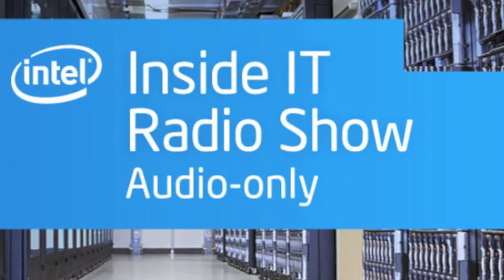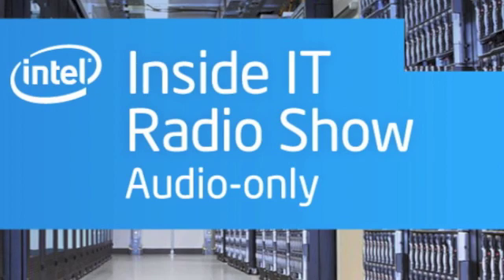That does it for this edition of Inside IT. For more information on implementing Hadoop in the enterprise or on anything IT-related, go to www.intel.com/IT. While you're there, you can sign up for the Intel IT Center for regular updates on IT topics, third-party research, IT-focused events, and more. For Inside IT, I'm Paul Lancour.